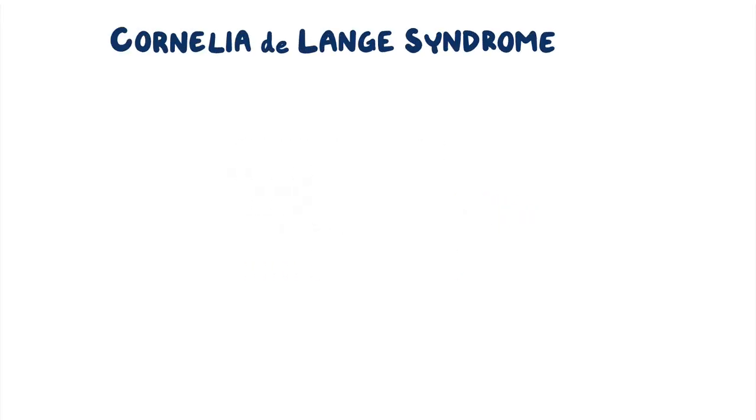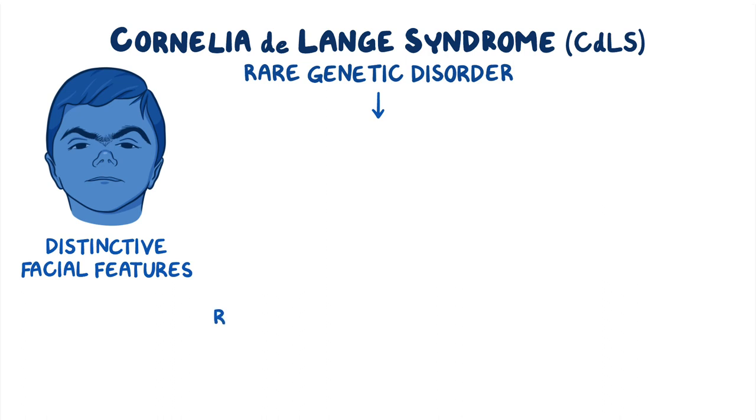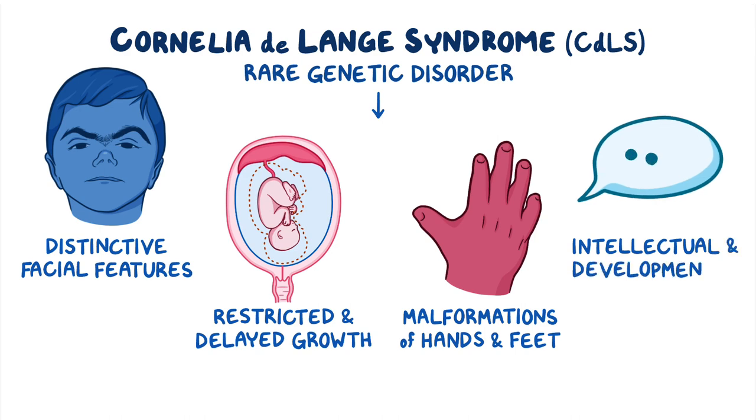Cornelia DeLange Syndrome, or CDLS for short, is a rare genetic disorder that causes distinctive facial features, restricted and delayed growth, malformations of the hands and feet, and intellectual and developmental delays.